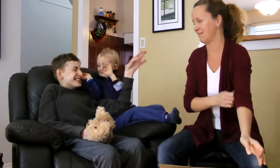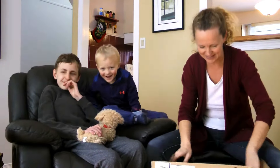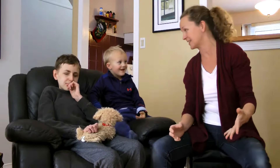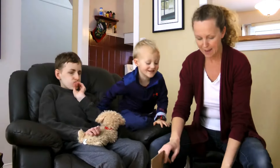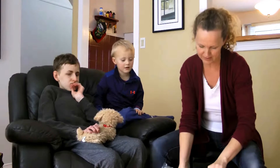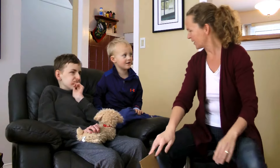I'm going to put this down because it's heavy. So we got this delivered and it has a box that says 'Seed to Seal' on it and it says Young Living. And it's addressed to Johan.